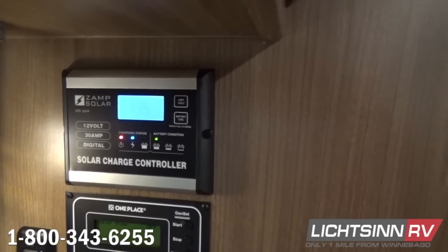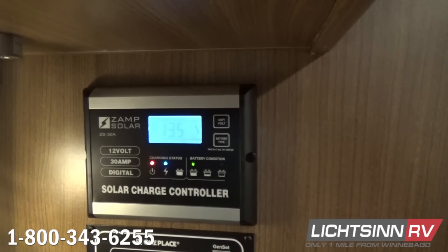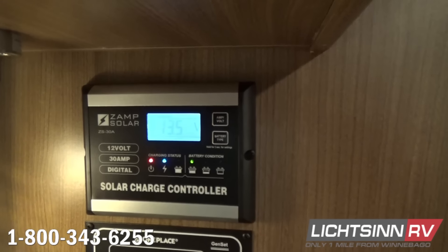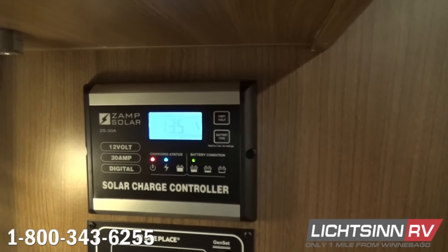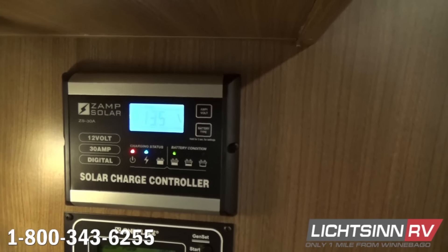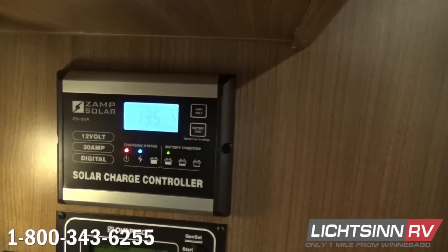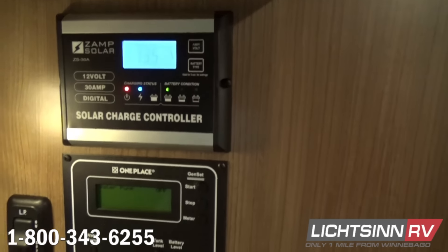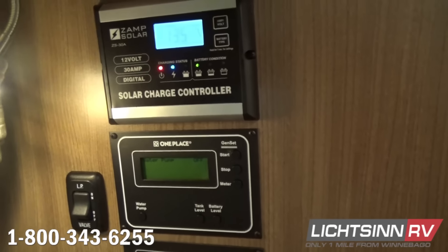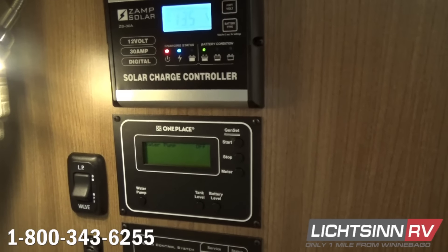This is the 100-watt ZAMP solar charge controller, expandable up to 450 watts. Be sure to check out the second video in our playlist on Litson.com for our solar experiment, in which we literally ran this refrigerator for four days on nothing more than 100 watts of ZAMP solar with the dual AGM absorbed glass mat batteries — the refrigerator never skipped a beat at 37 degrees.